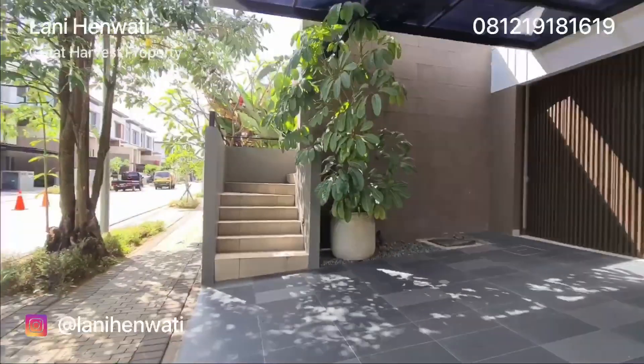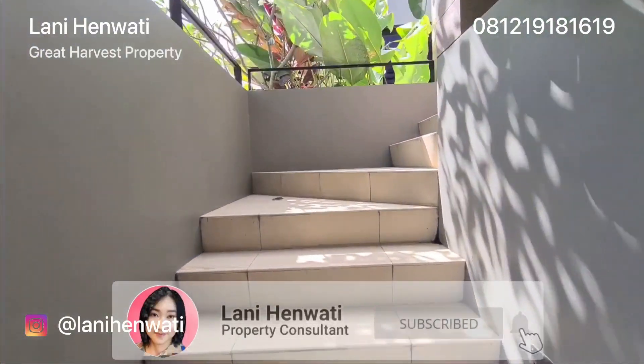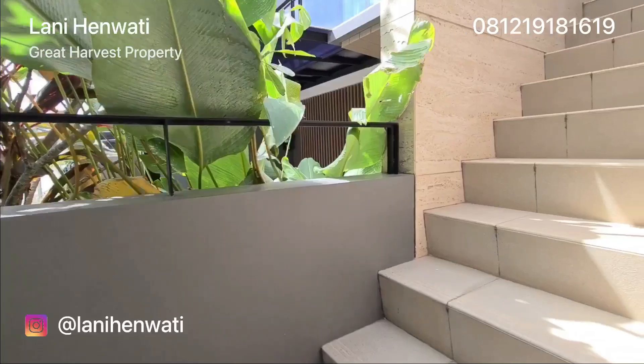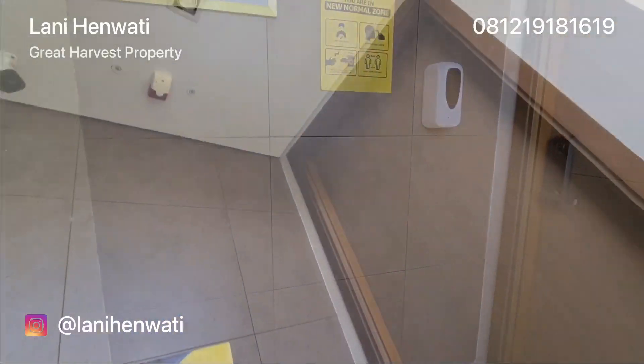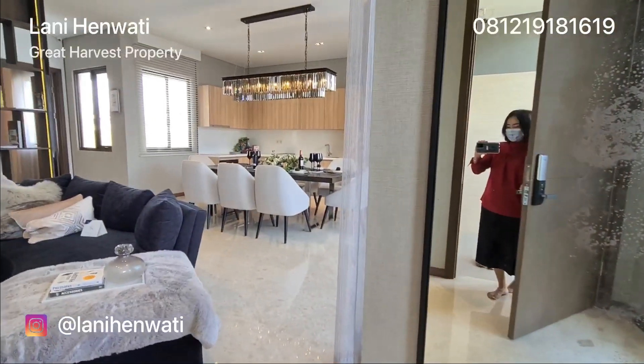Sebelum mulai, jangan lupa di-subscribe dan aktifkan lonceng notifikasinya. Untuk masuk ke dalam pintu utama melalui tangga ini. Di depan pintu utama terdapat sebuah teras yang sudah dilengkapi dengan CCTV. Untuk pintu utama sudah dilengkapi dengan smart key door lock.